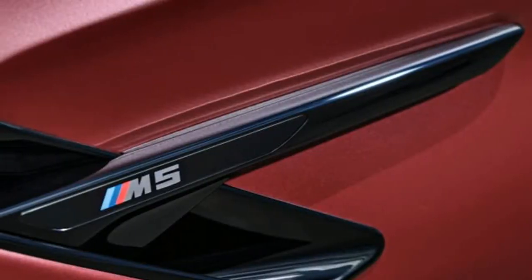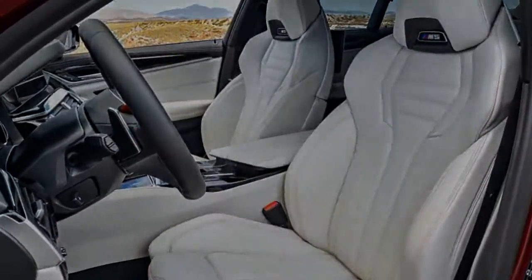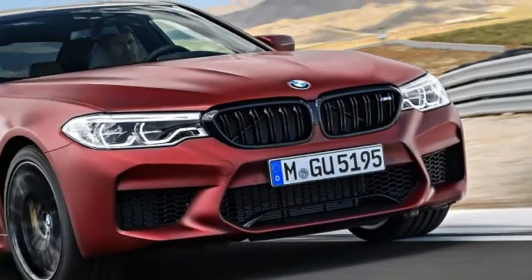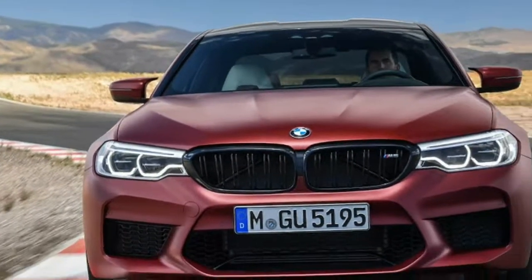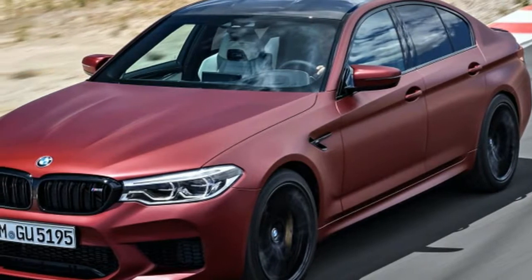Opting for the carbon brakes saves a whopping 50 pounds of unsprung weight. BMW has employed a number of other weight-saving strategies on the M5 as well. The front hood and fenders are made of aluminum, the roof is made of carbon fiber, and BMW also claims to have saved 11 pounds of weight in the M5's dynamic exhaust system.